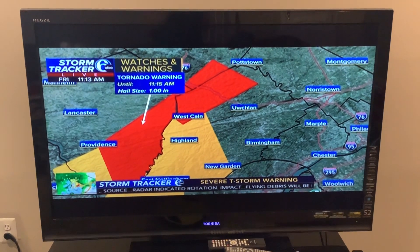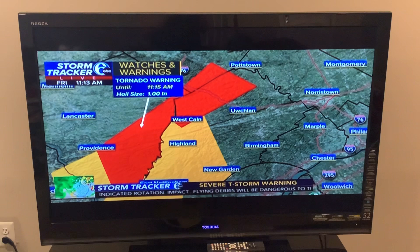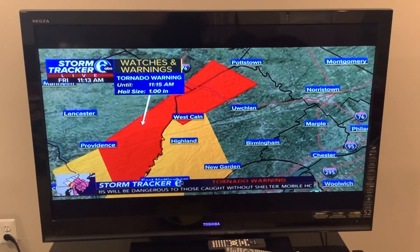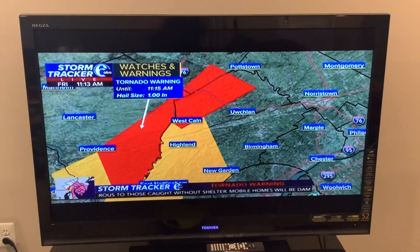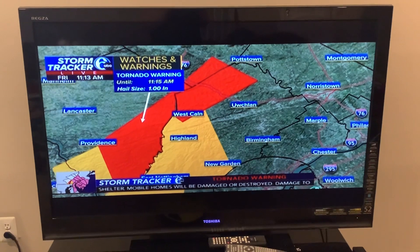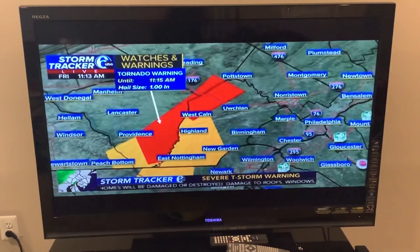We are looking at parts of Lancaster County, also south-central Berks County, and north-central Chester County. Within this warning, nothing has been seen by anybody personally, but this storm is capable of producing a tornado.